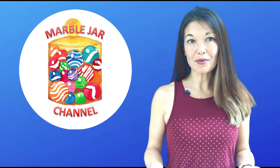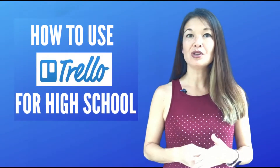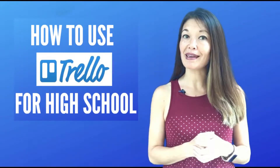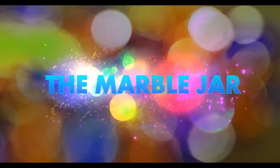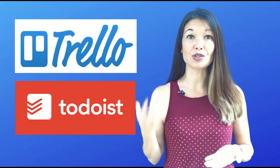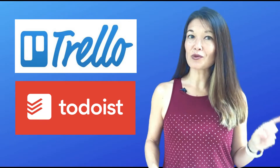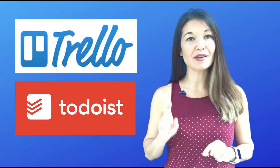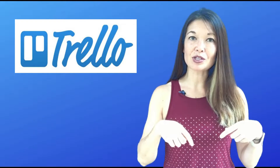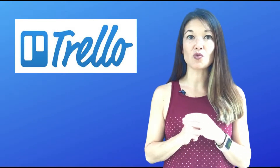Hi everyone! This is Laura Hammack from the MarbleJar channel and in today's video I'll share how I've helped my kids set up Trello to organize their high school assignments and schoolwork.